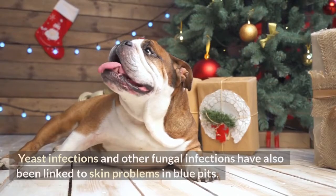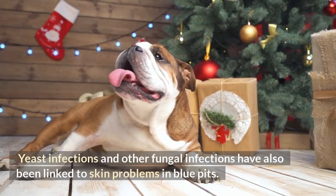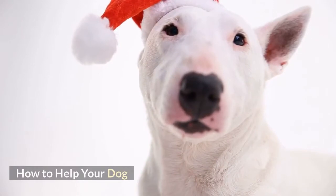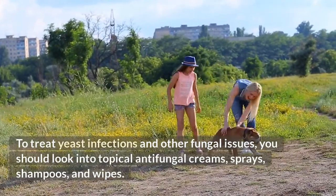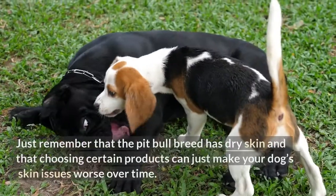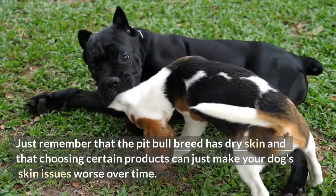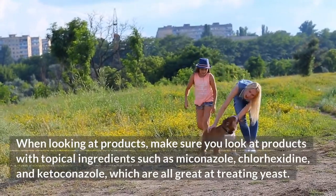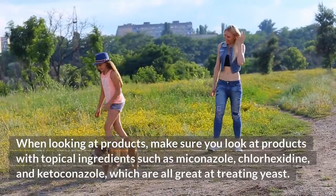Infections. Yeast infections and other fungal infections have also been linked to skin problems in blue pit bulls. Although these are not skin disorders, they can cause them. To treat yeast infections and other fungal issues, you should look into topical antifungal creams, sprays, shampoos, and wipes. Just remember that the pit bull breed has dry skin, and choosing certain products can make your dog's skin issues worse over time. When looking at products, make sure you look for topical ingredients such as miconazole, chlorhexidine, and ketoconazole, which are all great at treating yeast.